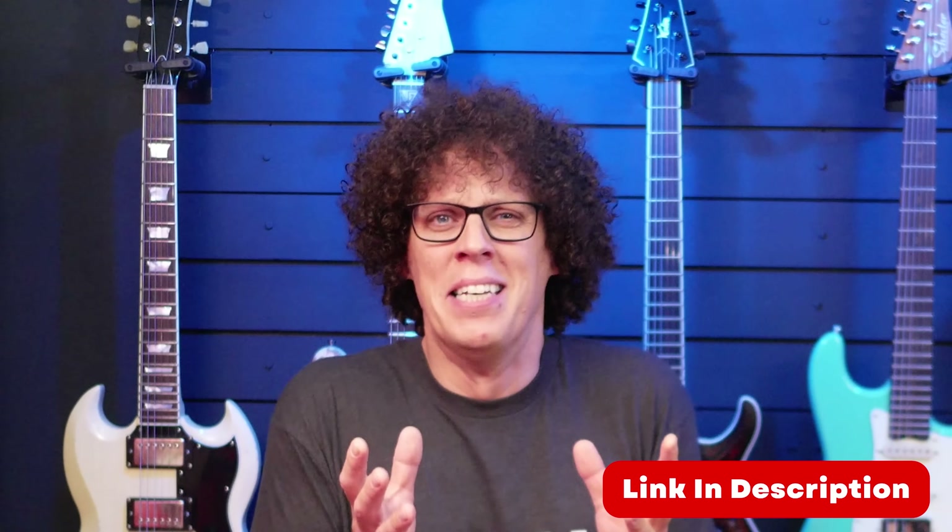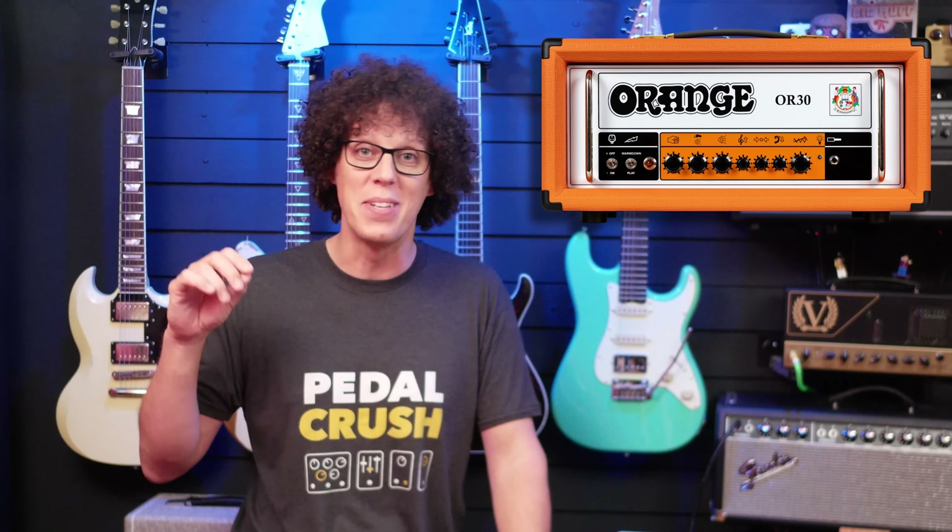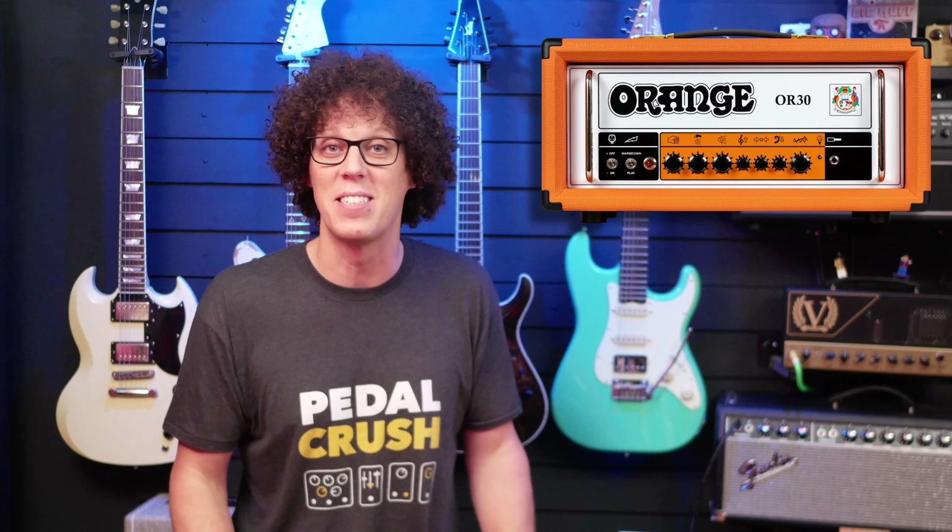What's happened to me? Right, control yourself, Andy. Let's take a trip to England for number four. Orange have released an all-valve 30-watt amp called the OR30. I make no secret that I have a huge soft spot for Ade Emsley, the chief amp designer at Orange, and he comes up with some of the most exciting and authentically great amps in the modern guitar world. This is no different.